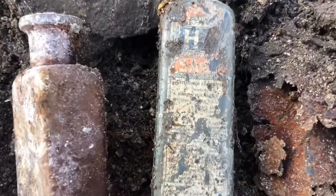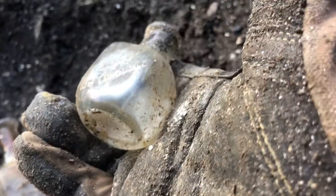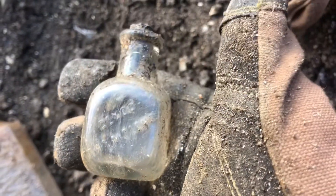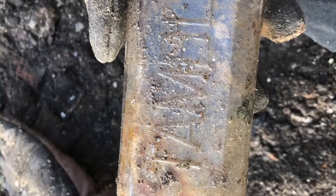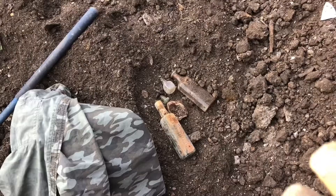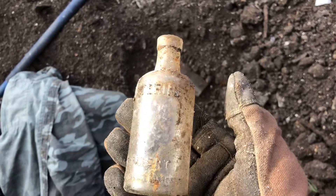Check out this cool HP sauce bottle — it still has part of the label. That's neat. Check out this cute little perfume bottle, it has a cork on it still. It says "Glyco-Thymoline" — that's neat. And there's another little Listerine bottle. They're small but they're cute, I like them.